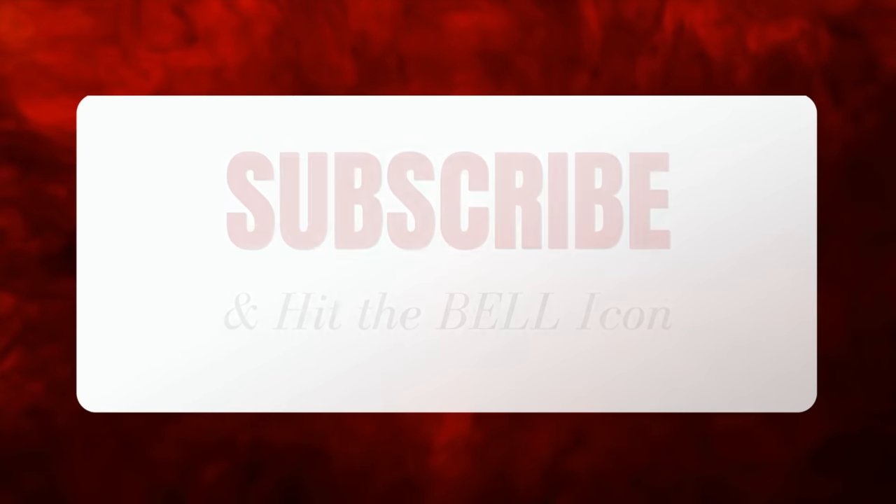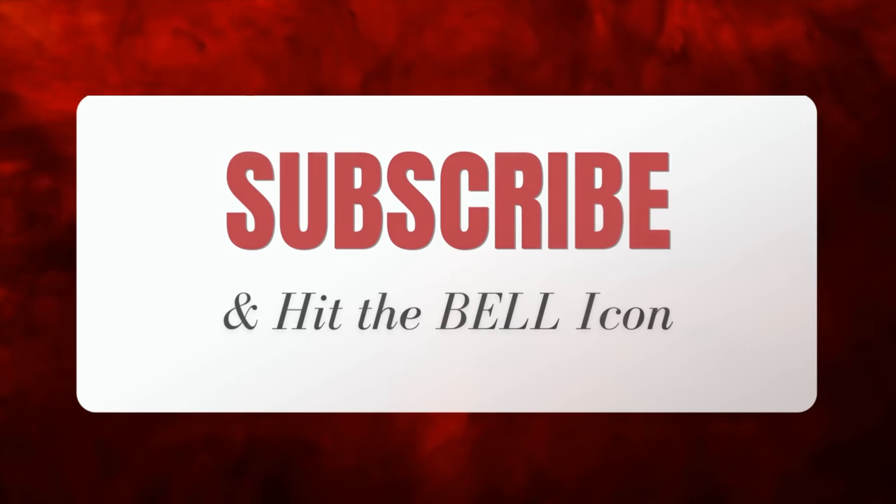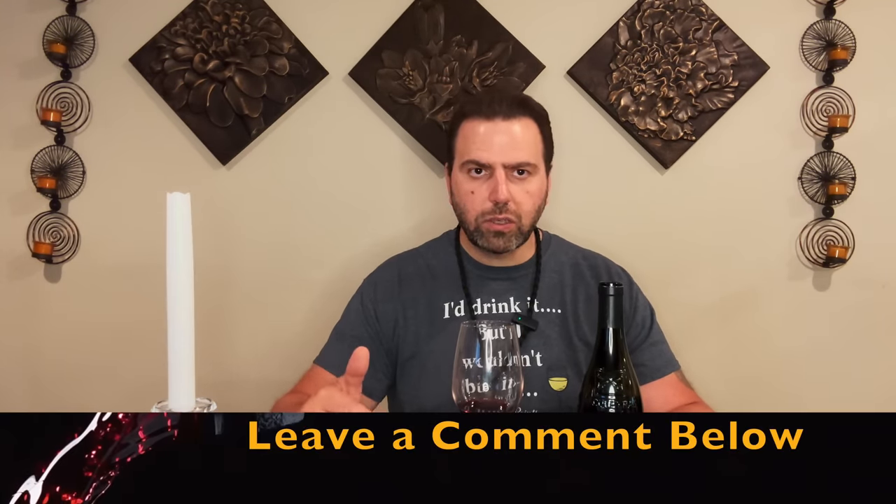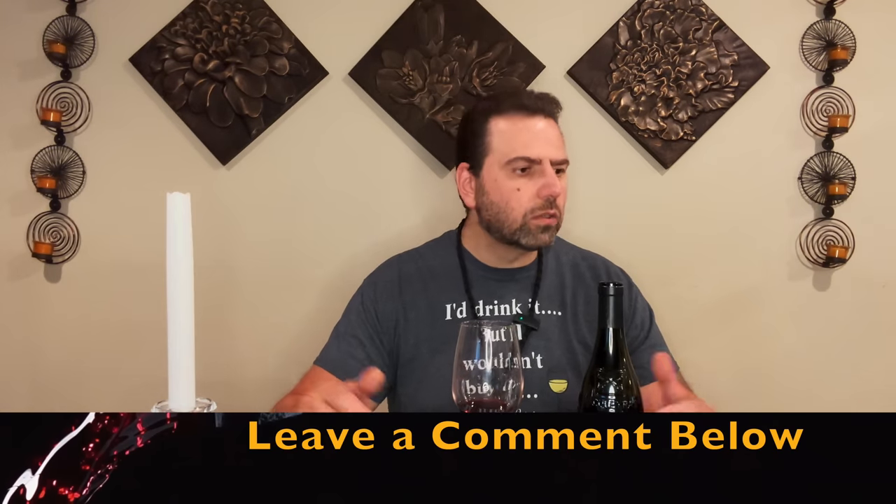Don't forget to like and subscribe to the channel and hit the little bell icon so you know when we drop every new episode of Wine by the Bay TV. We do restaurant reviews, how-to's, and wine reviews. Leave a comment and let me know what other how-to videos you'd like to see — we're constantly doing new stuff.